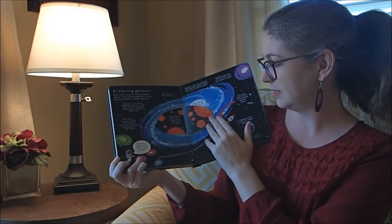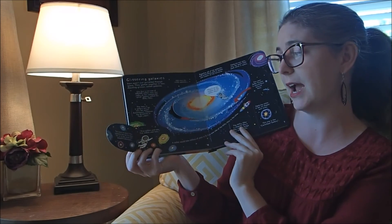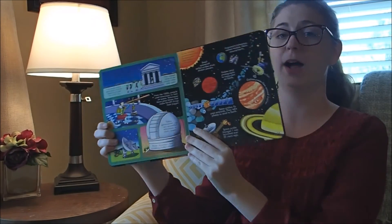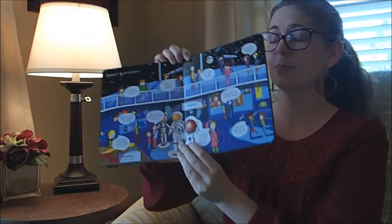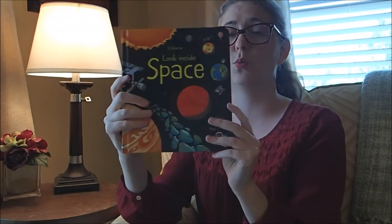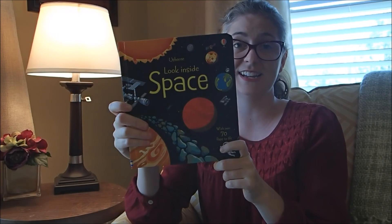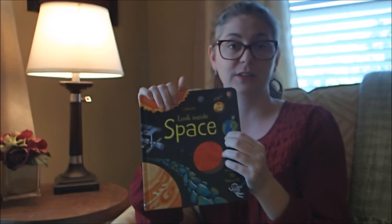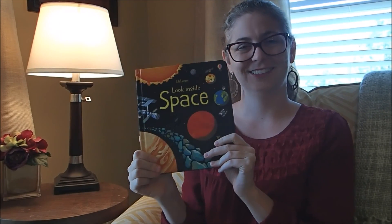It talks about galaxies — how many galaxies are there in the universe? Too many to count. Just incredible how we can see space. So this is a great, great first book about space. It's $14.99, and I would recommend this for young readers, maybe preschool to maybe second grade. Look Inside Space. Thanks!